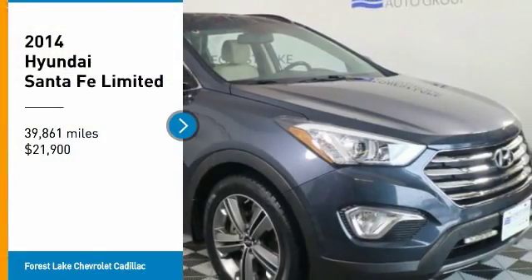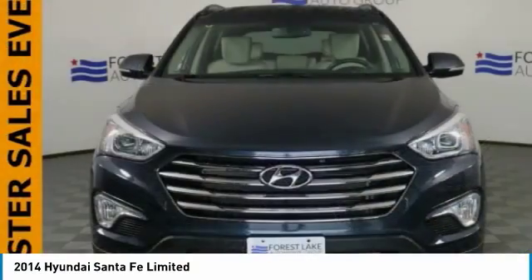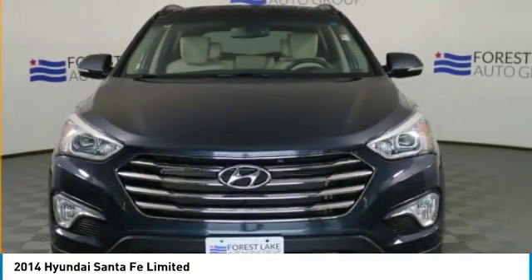Make a great choice today with the 2014 Santa Fe. Style, quality, performance, value — need we say more?